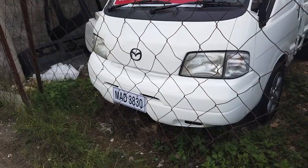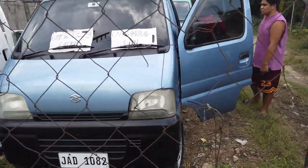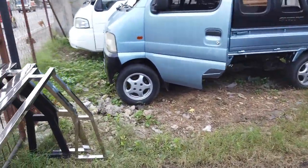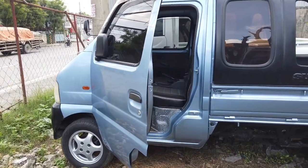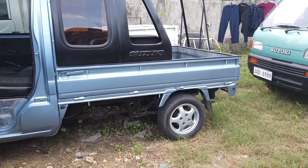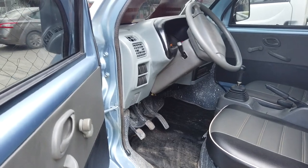I'll go inside and have a look at the multi-cabs. This is also newly assembled. This is 175,000 for this pickup. It's already registered here in Cebu City and you can see the finished product.